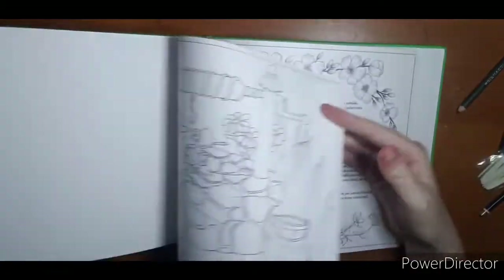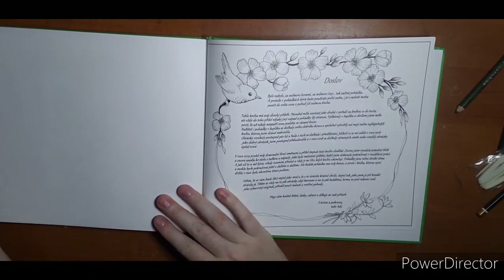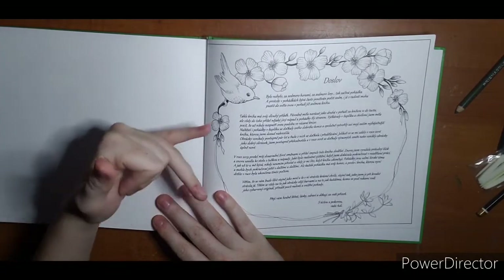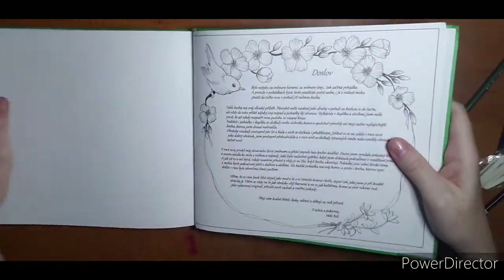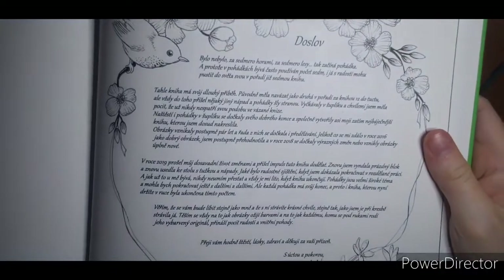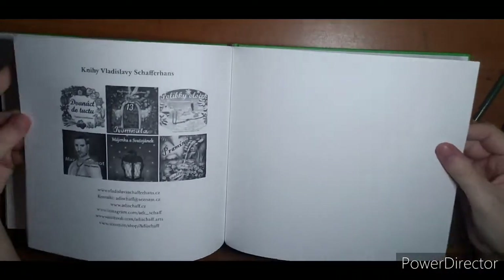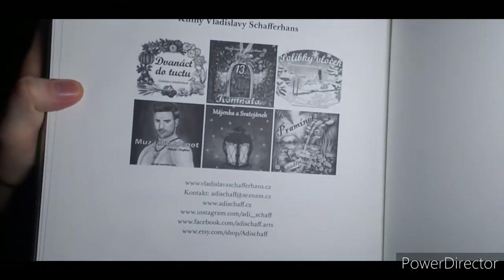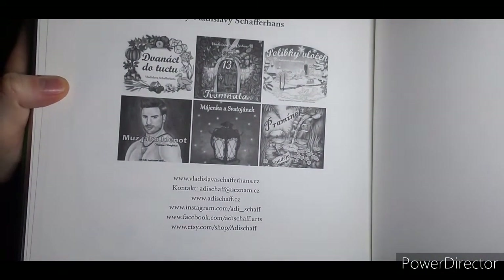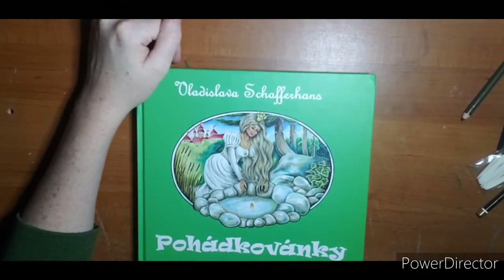Beautiful dragonfly up here in the corner. She did not put any English versions like she has in her other books on here, so I can show it to you but I can't read it to you. And here are her other books again with her contact information, which I'll try to include down below. That is the end — what a beautiful book! I hope you enjoyed it, thanks for watching, and I hope to see you next video.